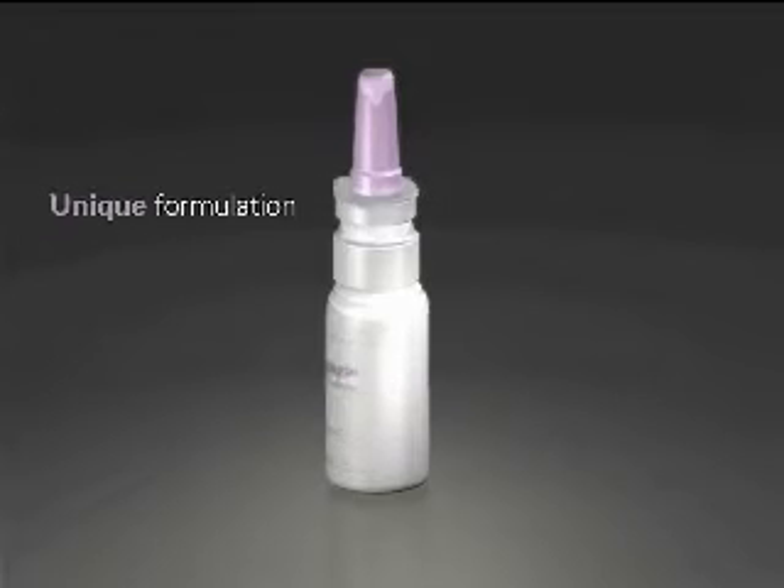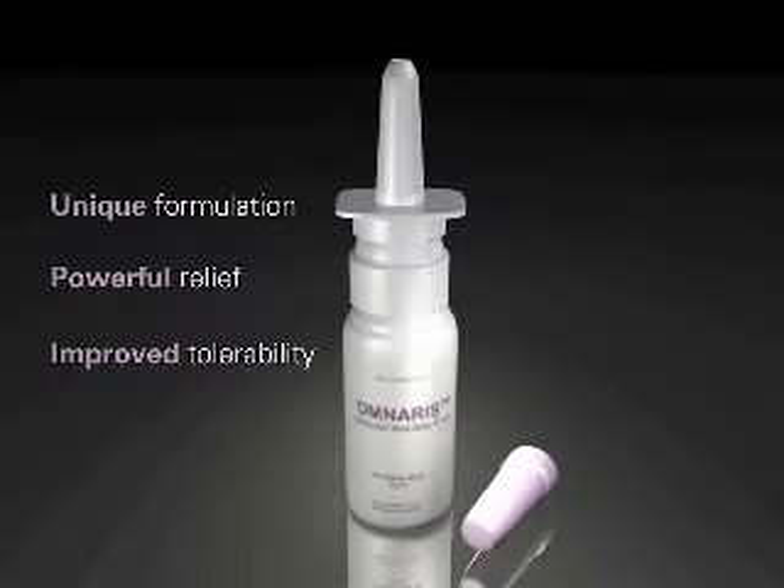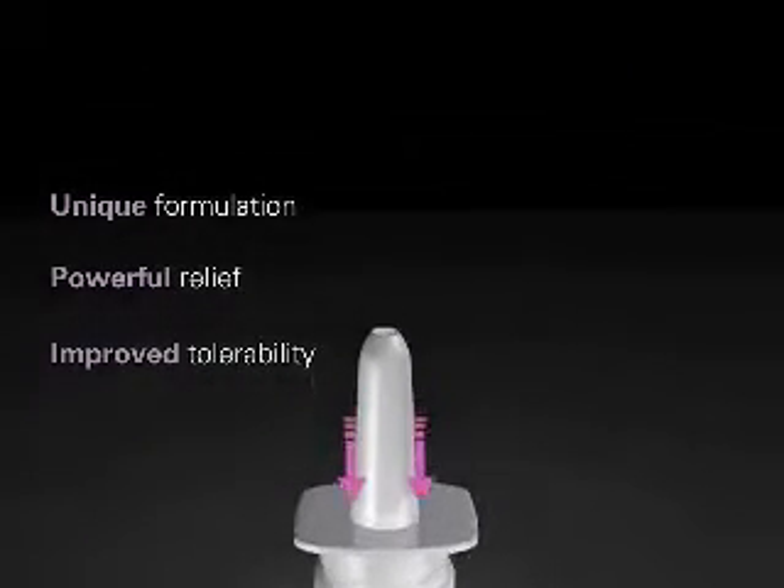Omneris is a new intranasal corticosteroid indicated to relieve the symptoms of seasonal and perennial allergic rhinitis. Due to its unique formulation, Omneris is able to provide patients with powerful relief with improved tolerability.